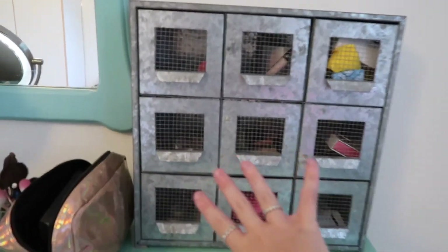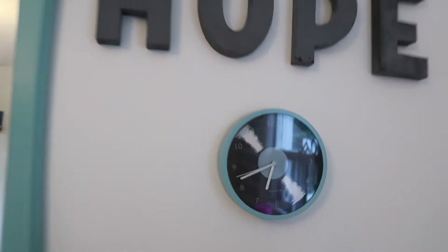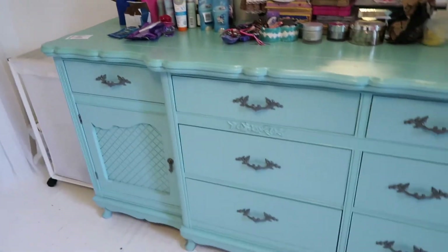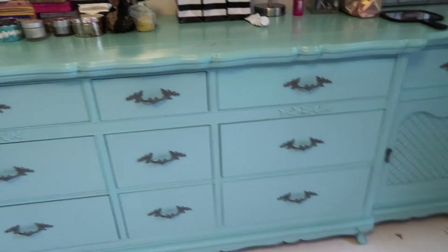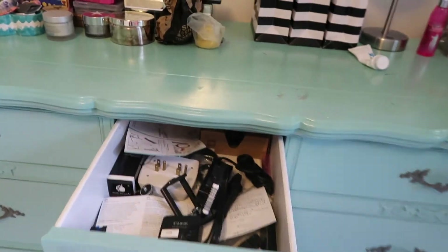Here is all my makeup stored nicely. Over here it says 'Hope' and there's a really cute clock. Before we continue, I'll show you this is where a lot of my other clothes are that aren't in my closet. And this drawer is like my tech stuff — this is where I store my camera and a small tripod.